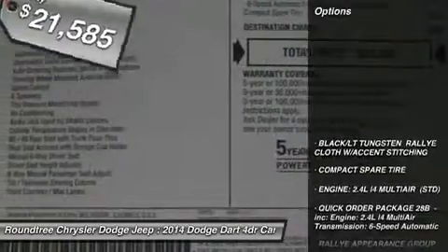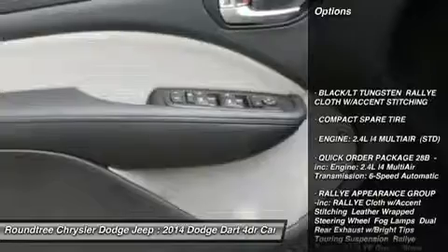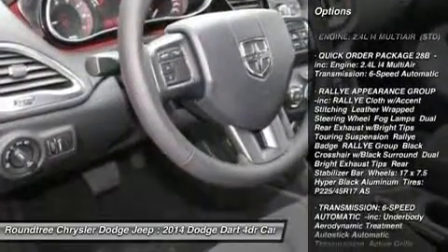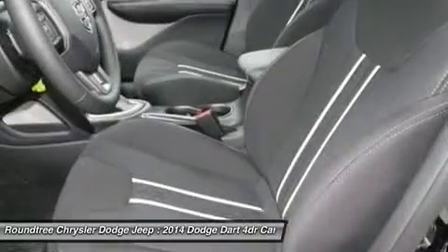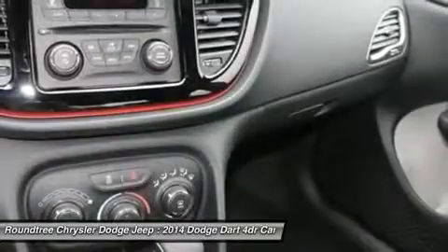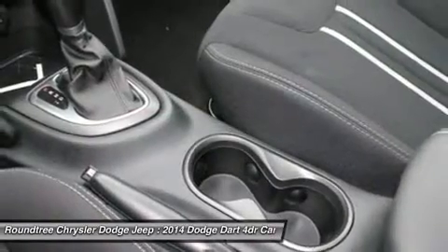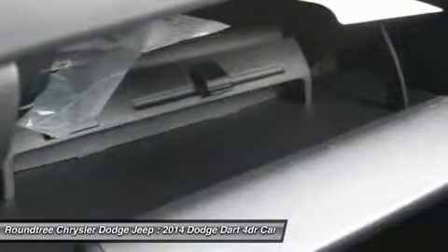Here are some of this vehicle's great options: traction control, anti-lock braking system, stability control, steering wheel audio controls, air conditioning, adjustable steering wheel, power steering, auto-dimming rear view mirror, four-wheel disc brakes, and keyless entry.